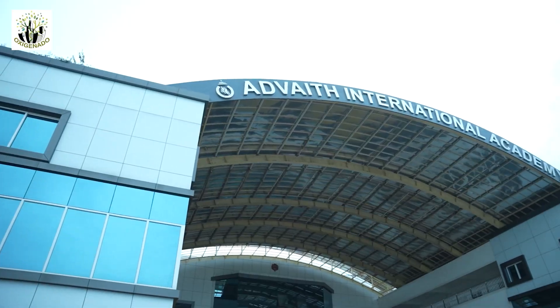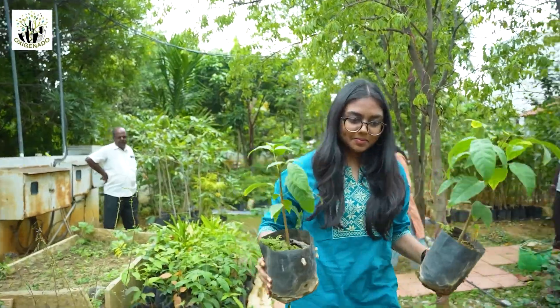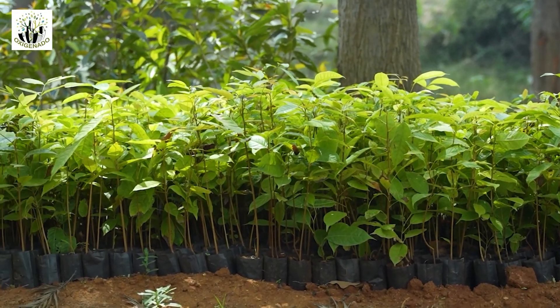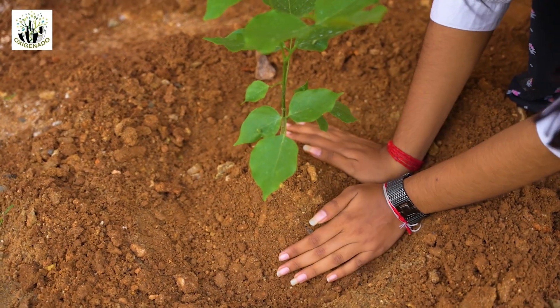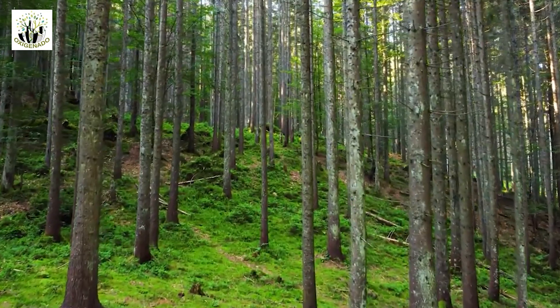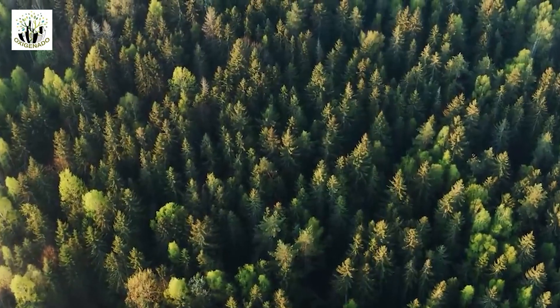I've also collaborated with four schools and seven small-scale industries, through which I've planted and distributed more than 240 trees. These trees will absorb 5,600 kilograms of carbon emissions and produce 9,800 kilograms of oxygen annually for the first five years, which will then scale up to 28,000 kilograms of oxygen, supporting 55 people each year.